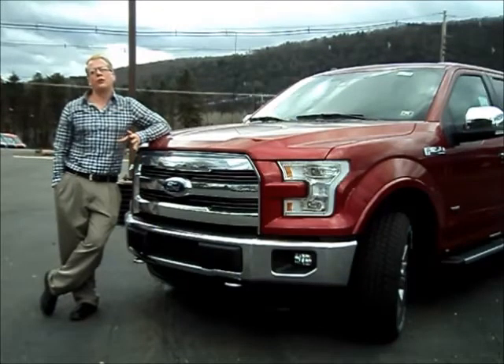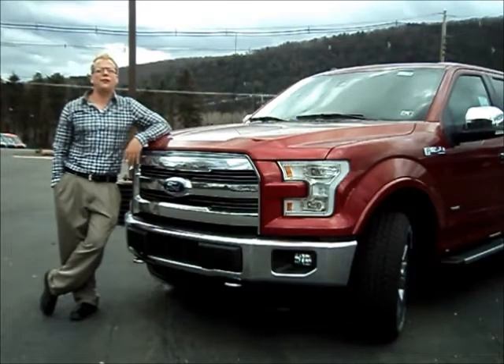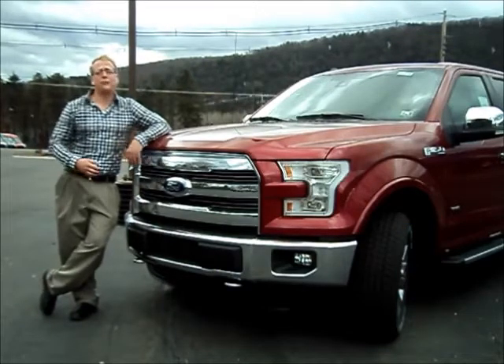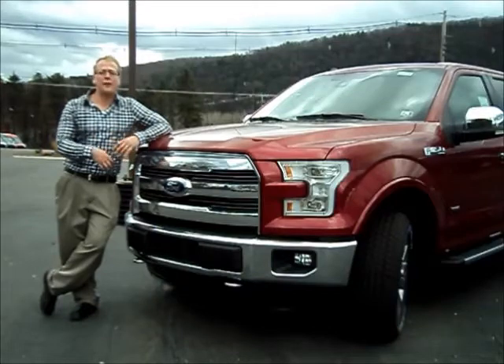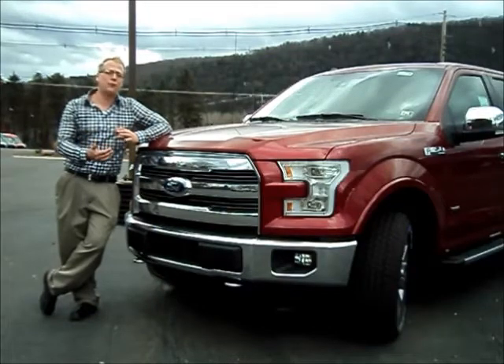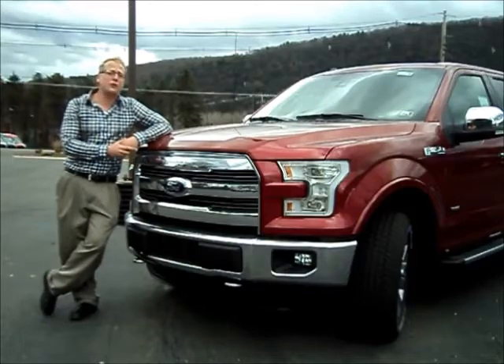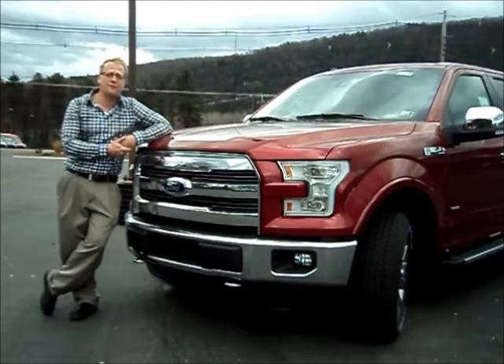Taylor Bay here with Williams Ford Lincoln, located at 1538 Meyer Street in Sayre, Pennsylvania. What we're going to be doing today is going over some of the myths that are out now with the 2015 Ford F-150. We're going to break those myths and also do a walk-around to show some of the nice features and upgrades that have happened with the new redesign of the F-150.